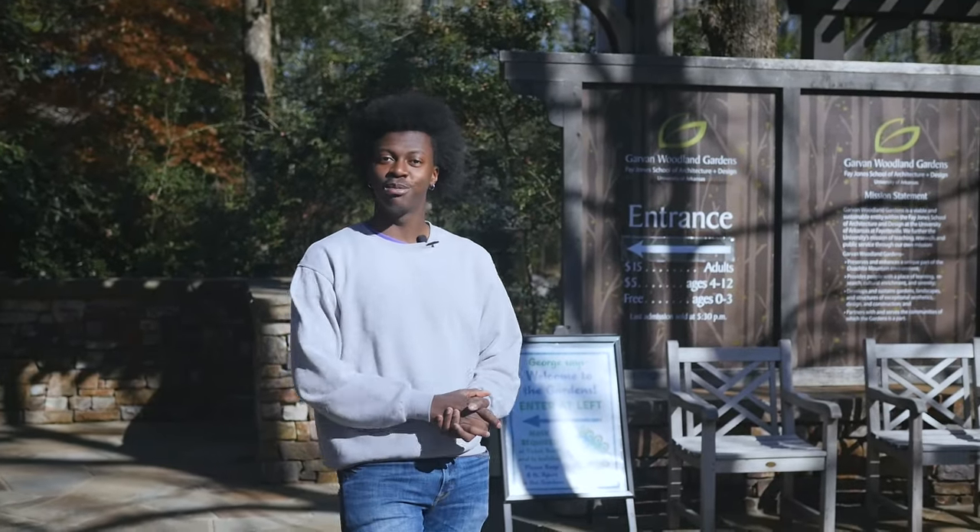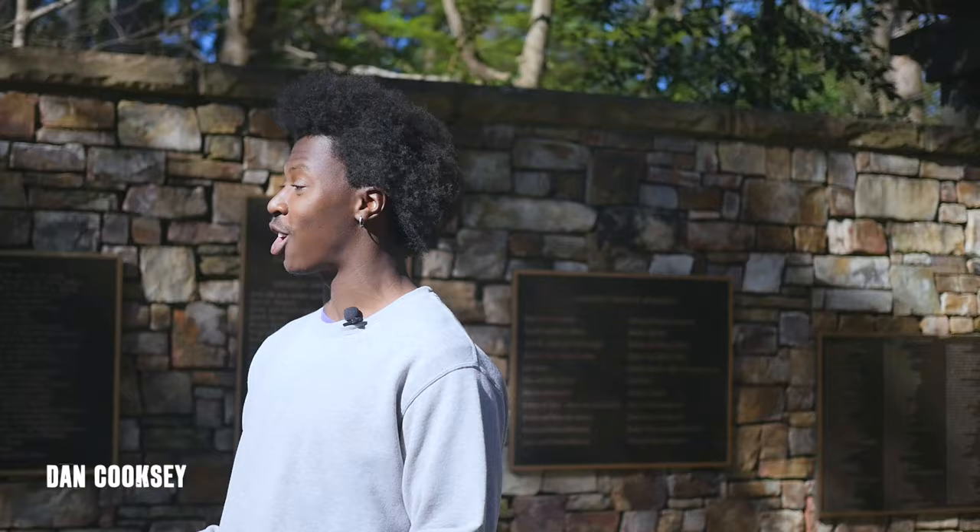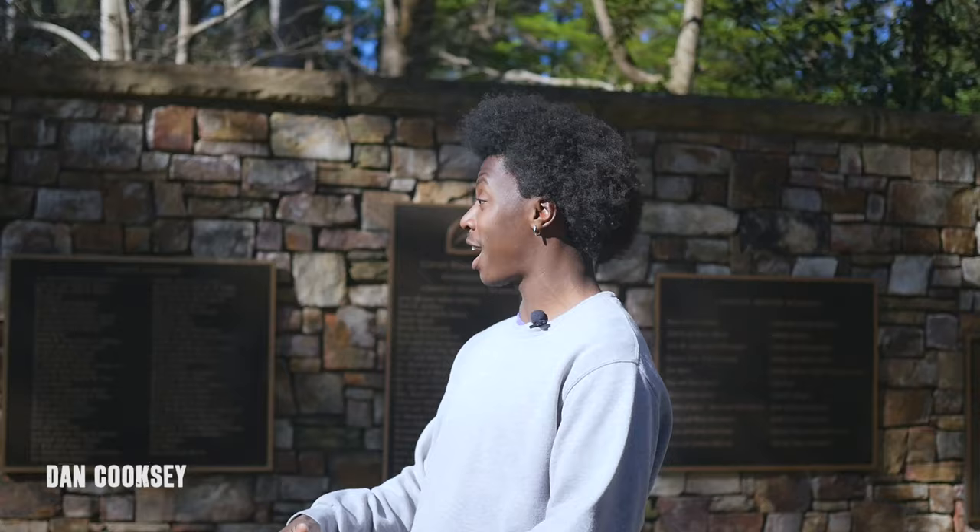Hey everybody, my name's Dan. Today I'm at Garvin Woodland Gardens in Hot Springs, Arkansas. We're going to check out the four-story tree house, the glass chapel, and if we're lucky, catch George the Peacock running around. Let's check it out.